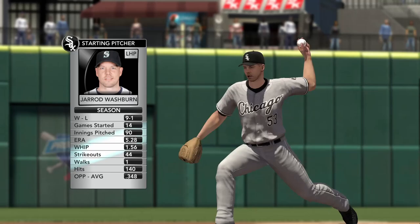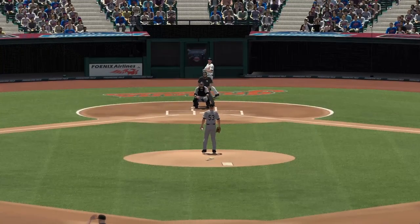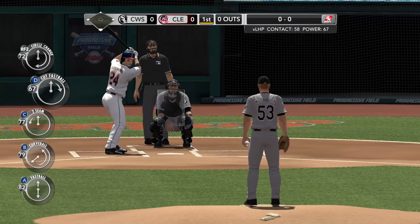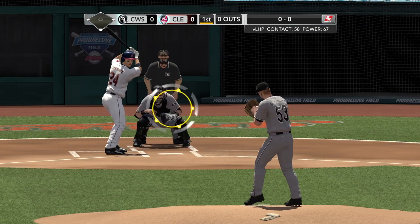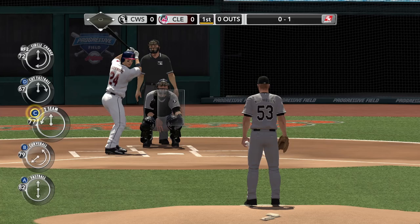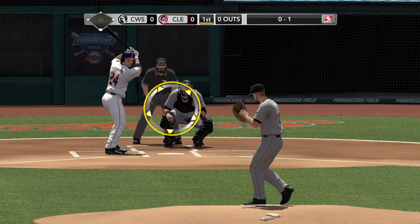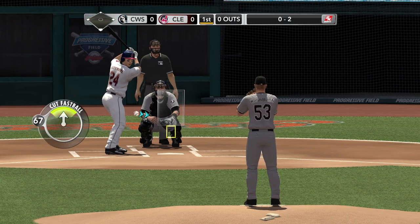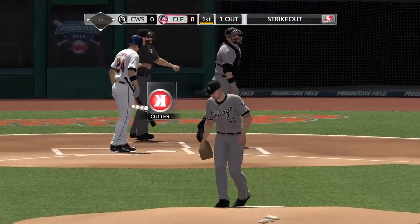It'll be Jared Washburn doing the pitching — he's going to start for Chicago. Washburn out on the mound, the crafty left-hander commanding all of his pitches. He needs to work ahead of the count and throw the off-speed stuff for strikes to expand the strike zone. He starts Sizemore out with a cut fastball for a strike — lifetime four for 15 off Washburn. Grady Sizemore strikes out.